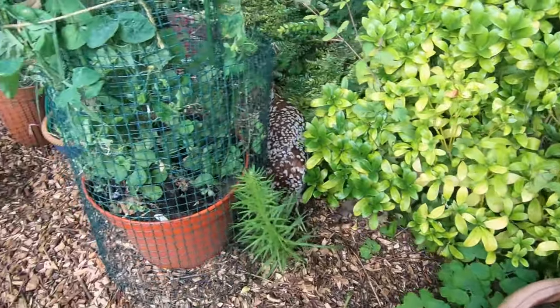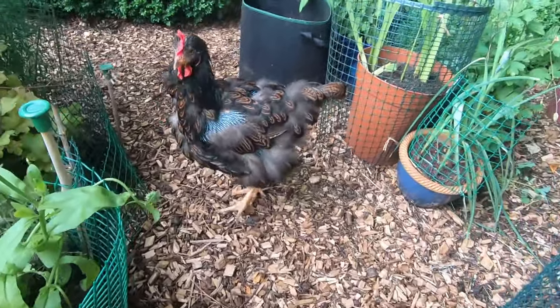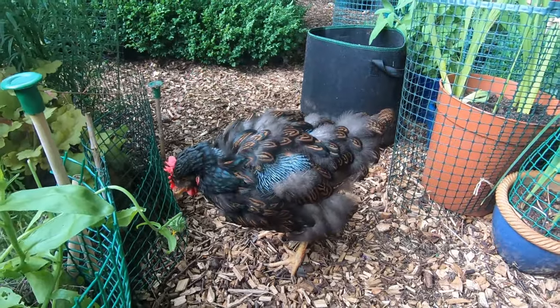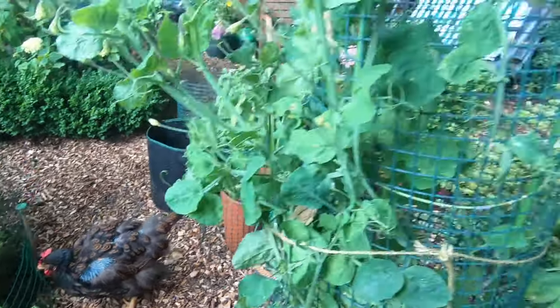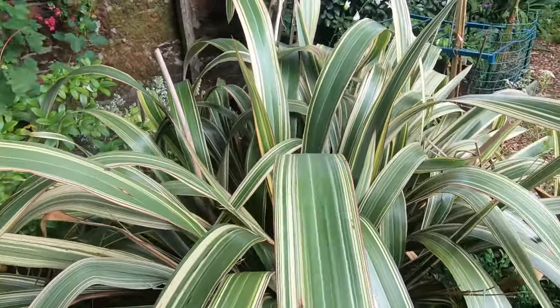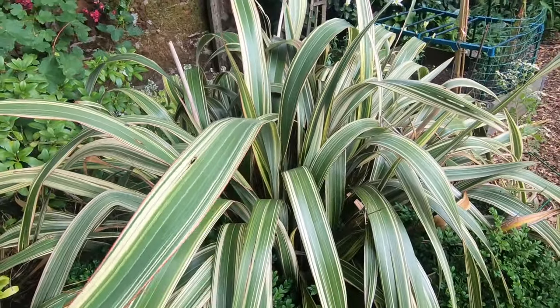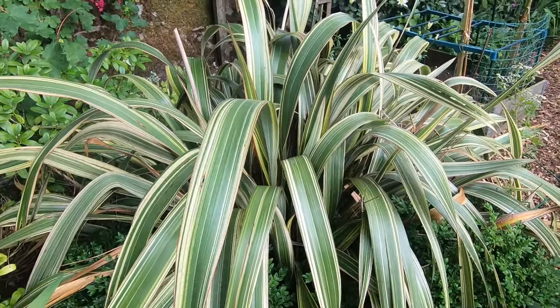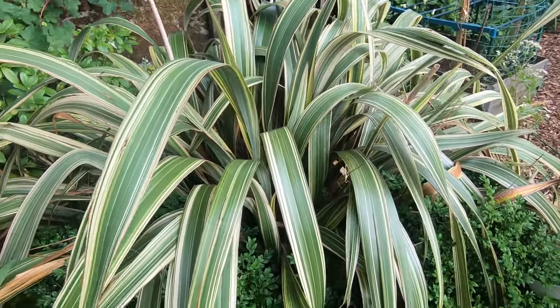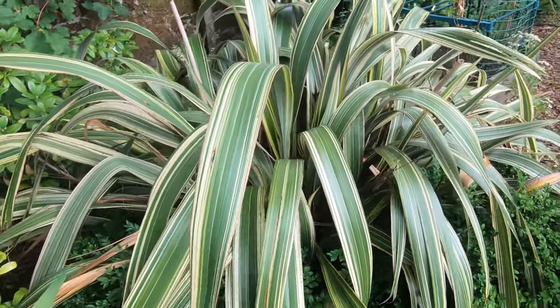Hello Matilda. And there's poor Hamble in her state of moulting — oh, looks so sore doesn't it? Then we have this New Zealand flax, also called a phormium — I don't know, maybe ten years old now. It is very happy where it is; it's taking over quite a lot of space but that's okay.